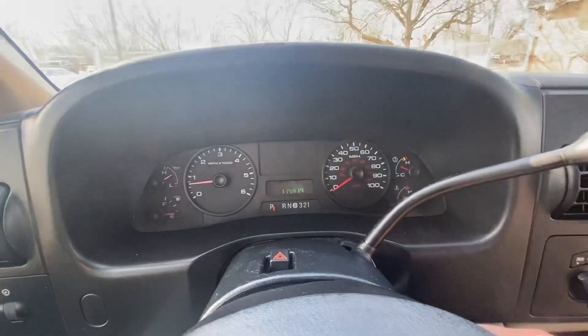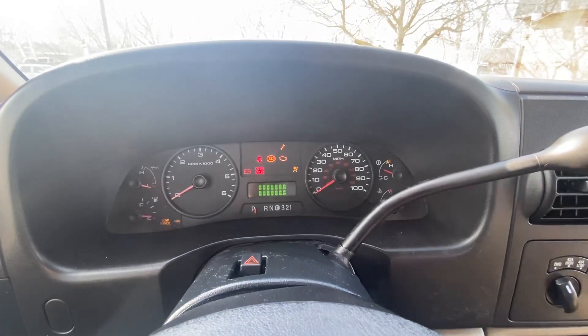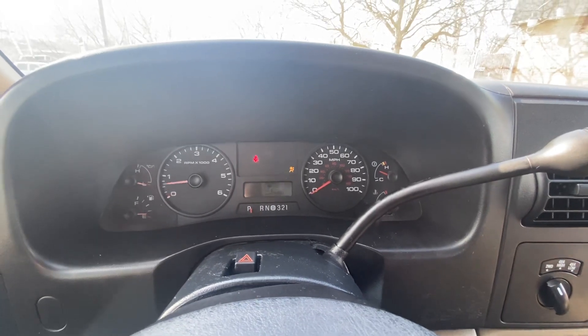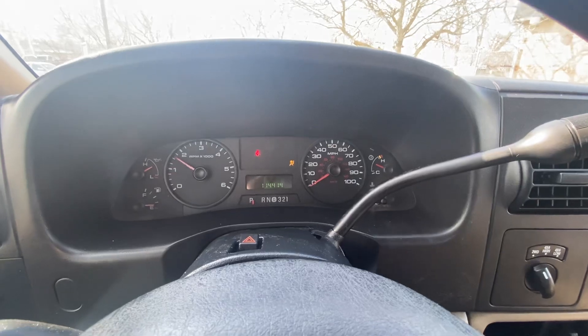I'll actually shut the vehicle off and put it in the on position — look for all the lights like the check engine, the airbag, the four-wheel drive. Vehicle starts right up, no issues, all those lights go away, and all systems go. We're ready to go.